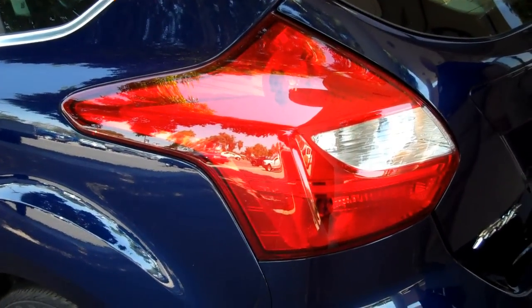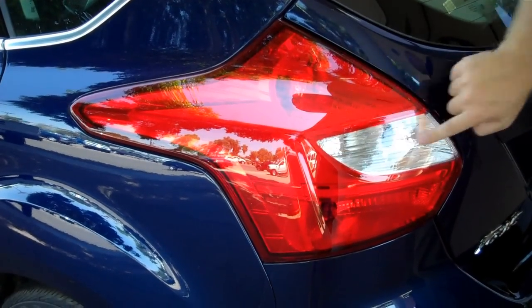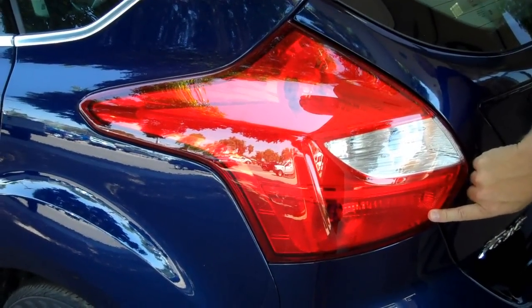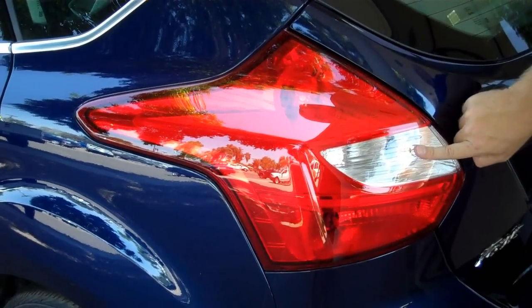Slick lights, Mike. Yeah, what they did is a clamshell design where you've got a nice big turn signal and large lights, nice big brake lights. So if somebody's behind you, they definitely have no problem seeing your brake lights and they'll also see your turn signal.